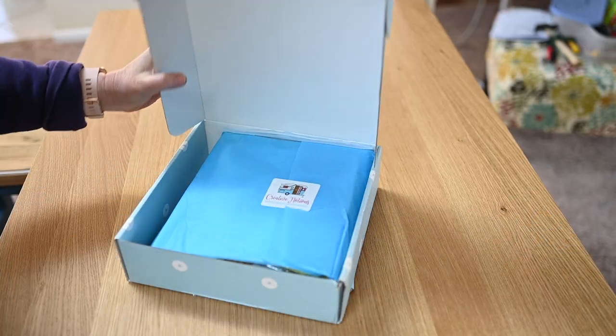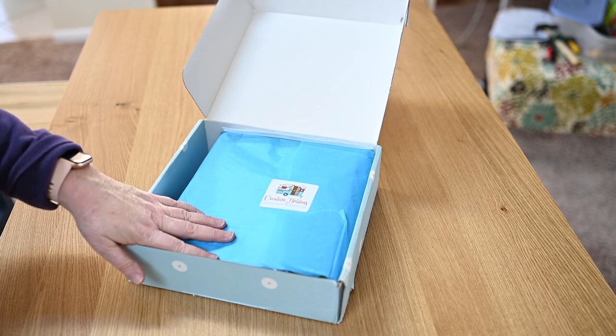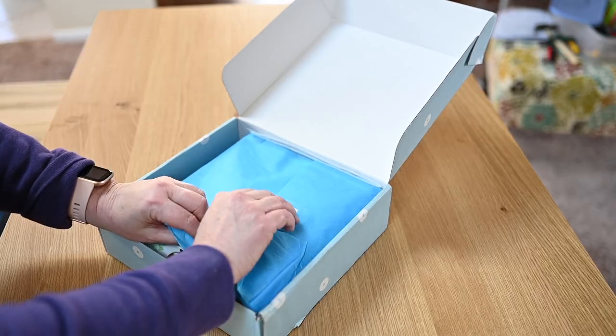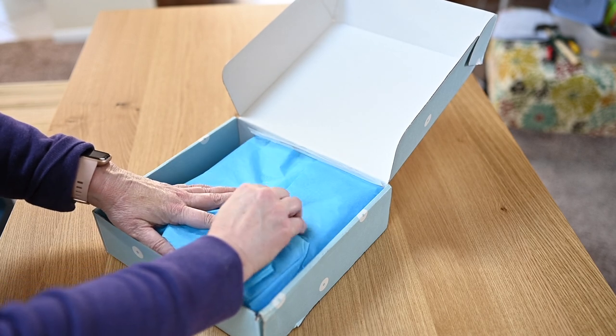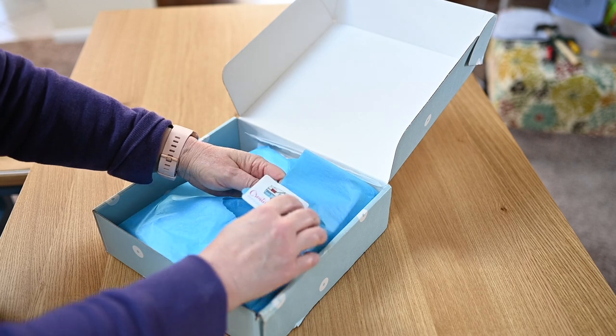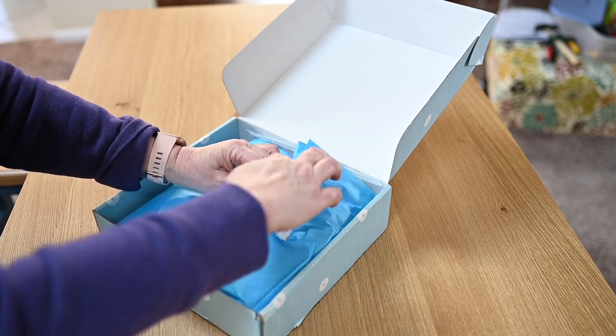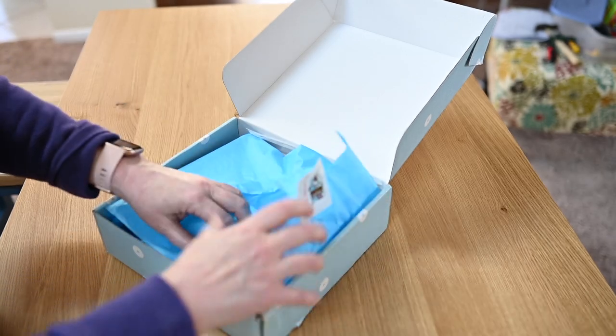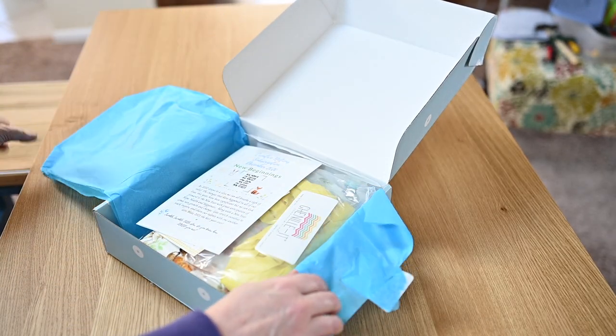Here's the box just as I opened it and it's wrapped in this beautiful tissue paper. Creative Notions is a very nice subscription box. And even though she sends them to me, I would not lie to you — if I didn't like what she was sending, I would not continue to accept it. Her things are beautiful.